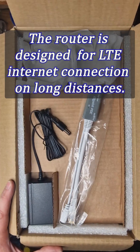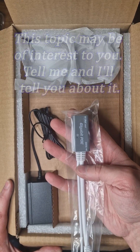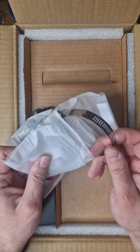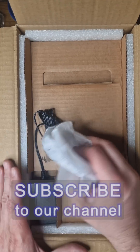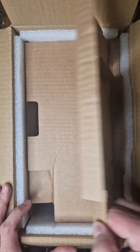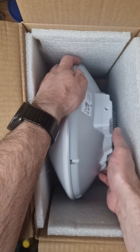In this case, I purchased a Microtik ATL LTE 18 for my country house. It is designed to connect to the internet via LTE mobile networks. The main advantage is the ability to work at long distances from the base tower of the mobile operator.